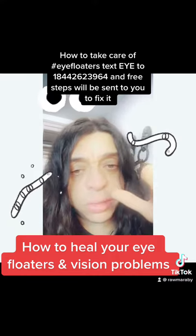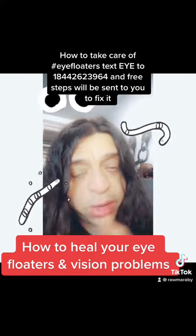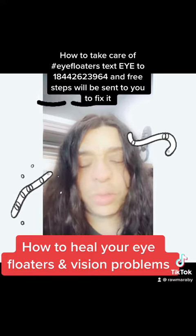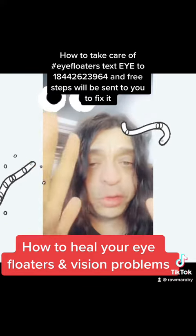Clean your nasal passages with a neti pot with some essential oils — you've got to open it up. Massage your head, very important. Use the neurological tincture and circulation tincture on my website. It pushes blood flow to the head region.